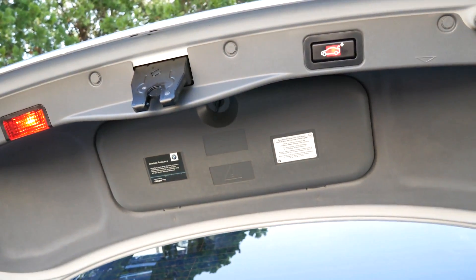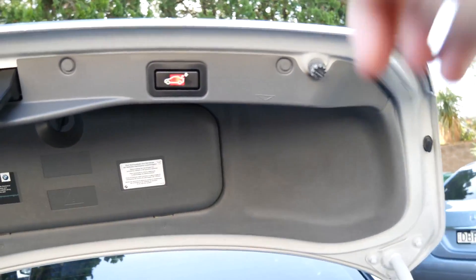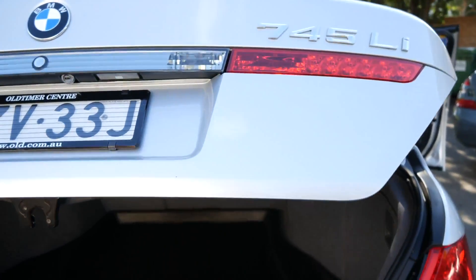Somebody has even gone to the trouble of getting the BMW cover for the boot. The tool count is very good, and with the electric boot you just push the button and down she goes.